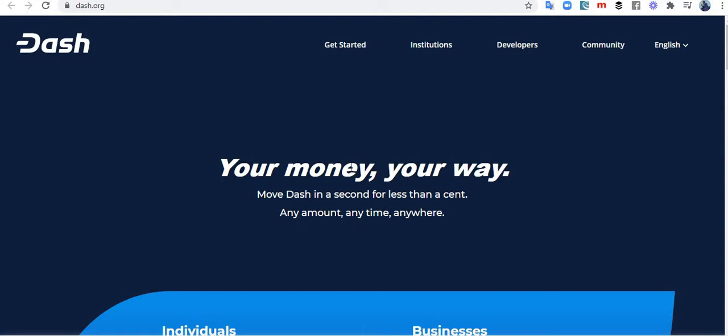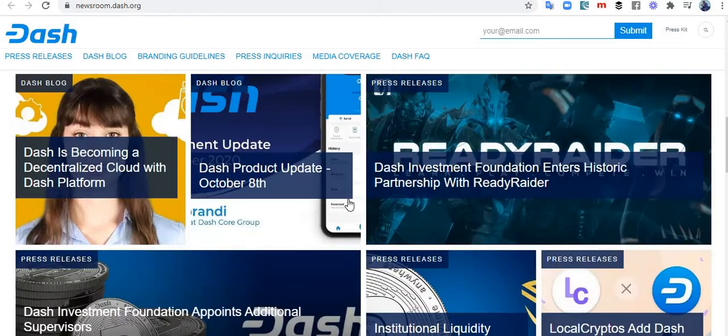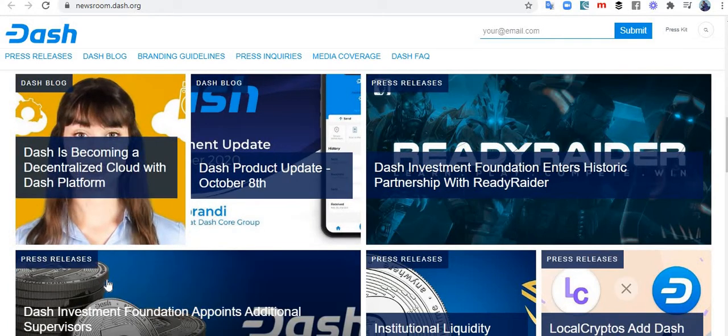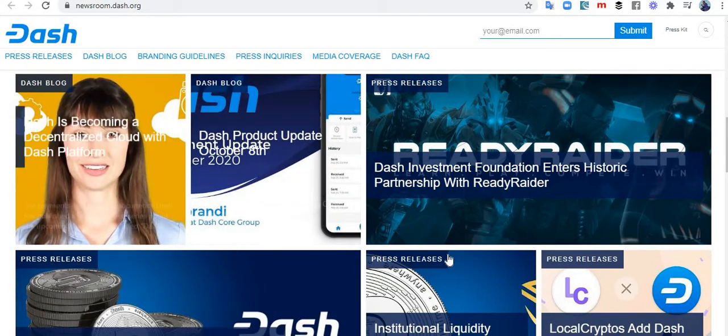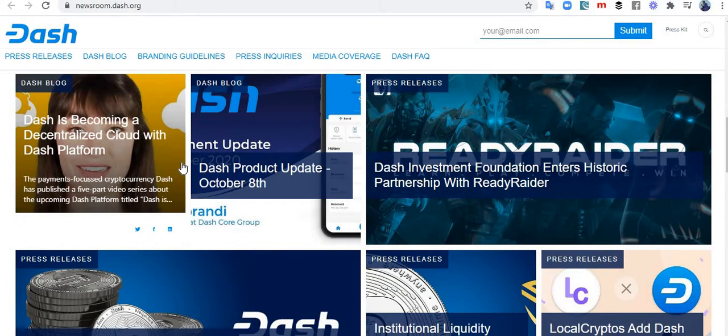What got me excited about Dash is the fact that throughout the bear market, Dash kept building. They kept building, and there's a whole lot of stuff that in a bull market would have pushed Dash's price up significantly. But because it was the bear market, they just kept doing their work, and today we have a lot of things — a lot of partnerships, a lot of work done.